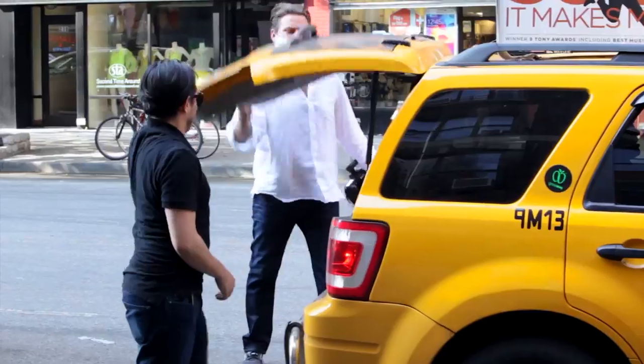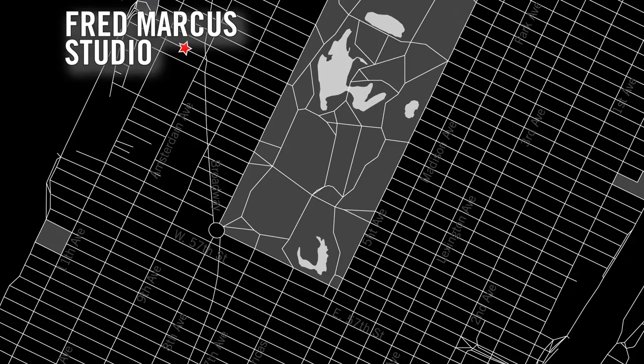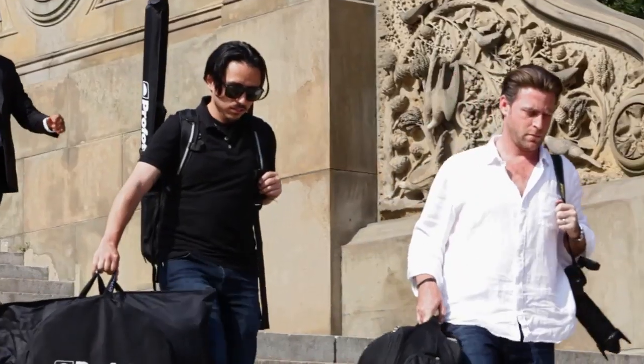Headed to Central Park with the Profoto B1 units and the TTL Nikon remotes, traveling really light today. I just want to share the ease with which these babies work. They are incredible pieces of equipment that make my job super easy.